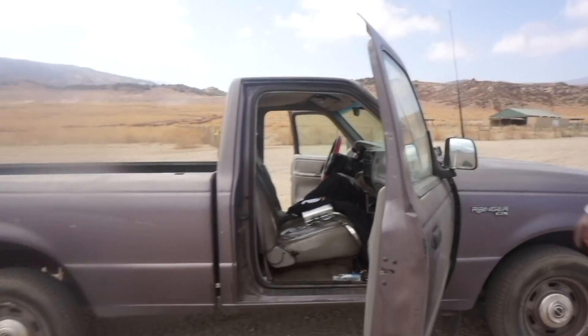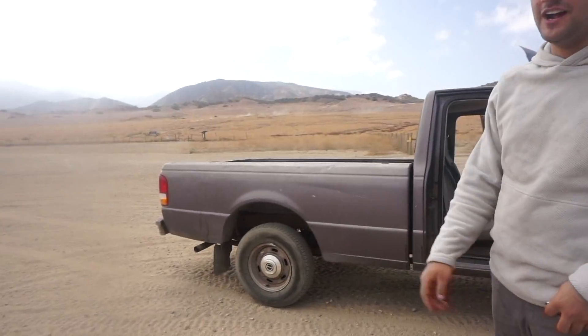Sup guys, welcome back to the channel. I'm Ollie 1600 and today we're off-roading my 95 Ford Ranger — it's only a two-wheel drive, but we're out here. We drove about an hour outside of LA. We're somewhere in Santa Clarita at this off-road track called 4x4. Let's hope we don't pop a tire, let's hope we don't get stuck. Let's get it!